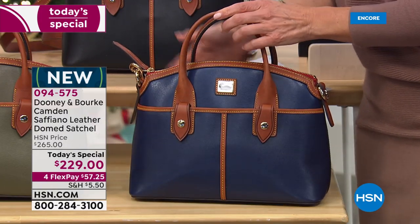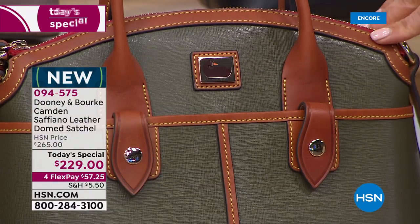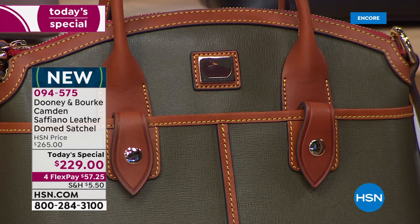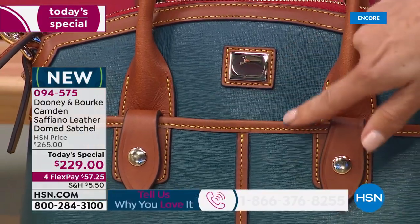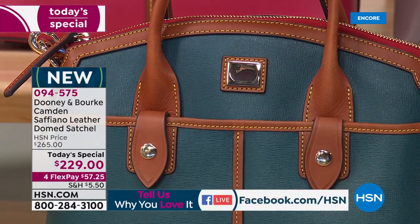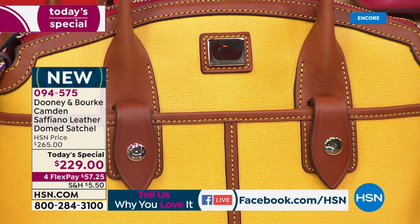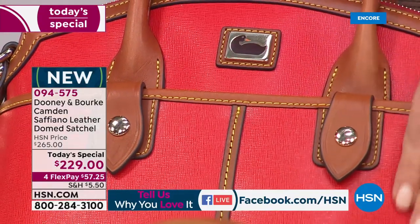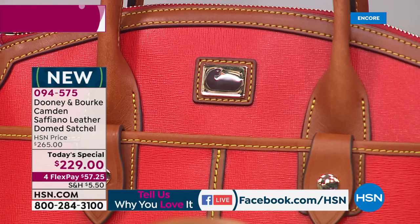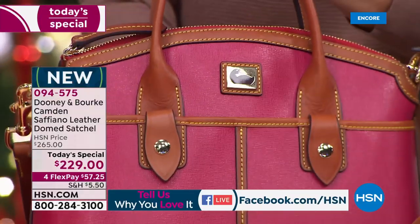We've got it for you in olive — all our Dooney and Burke gals love to pick their colors, and we've got eight to choose from. The olive is so pretty, kind of that earthy, camouflage, utilitarian green. This is our deep teal — it is so vibrant and rich. There's the Dooney duck right on front so you know you're getting the iconic bag. That beautiful yellow is like a gorgeous sunny dandelion. If you don't have a red bag for the holidays, feast your eyes on this gorgeous rich red — a true fire-engine, lipstick red. And our beautiful strawberry has been one of our most popular colors of the season.